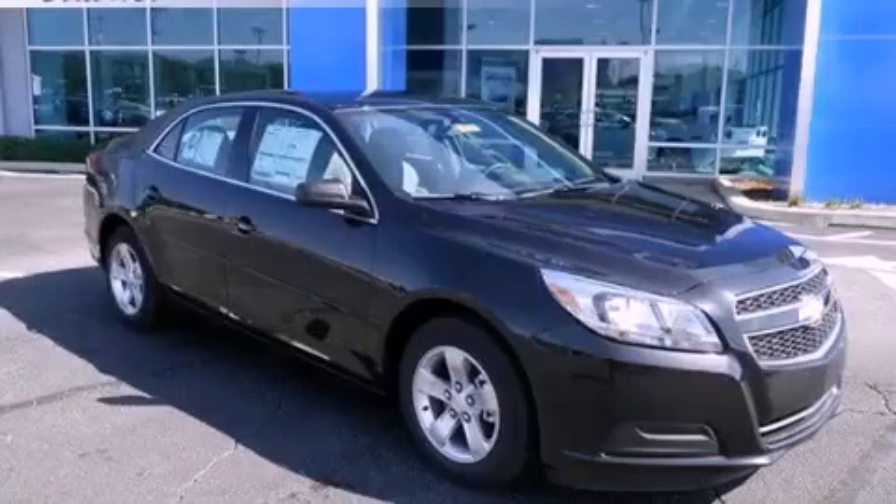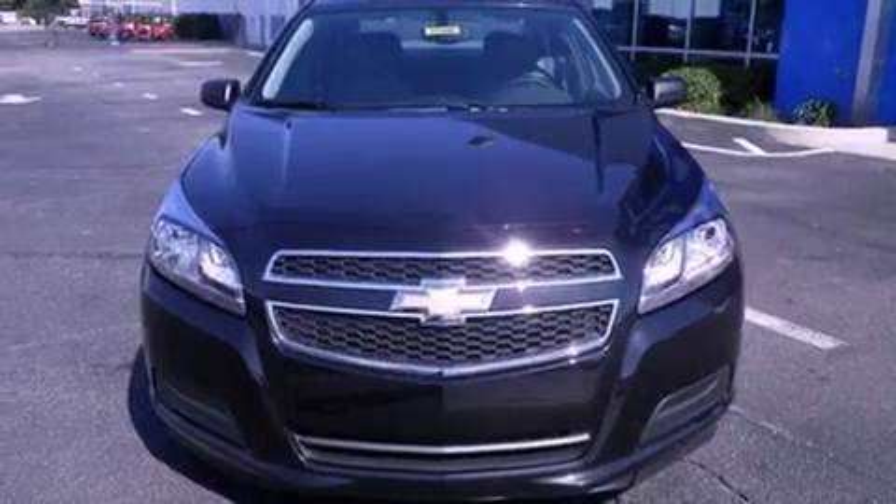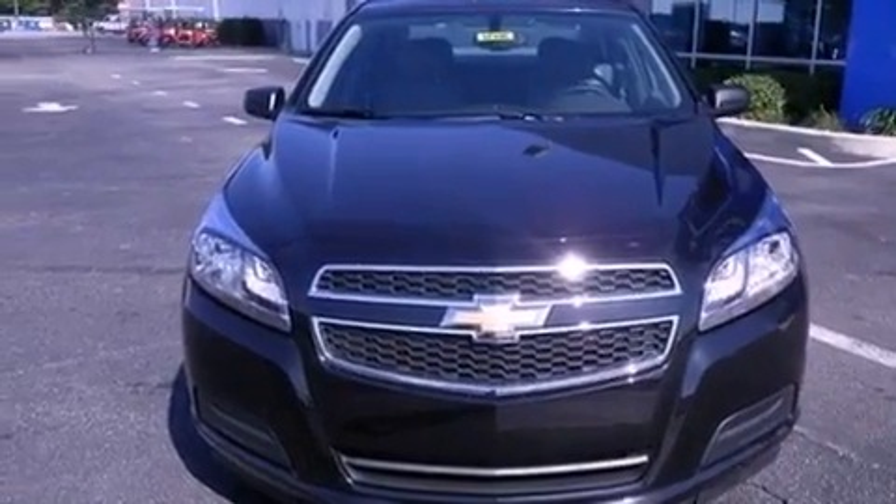This is a brand new 2013 Chevrolet Malibu. It has a 2.5-liter four-cylinder engine and a six-speed automatic transmission.